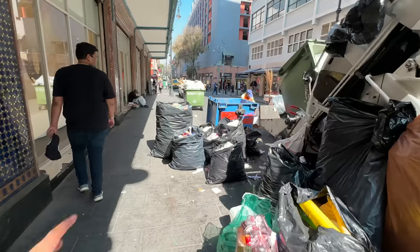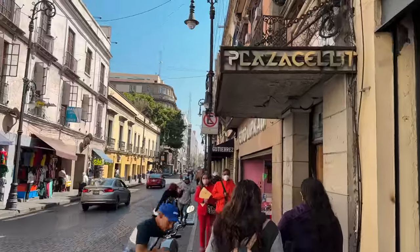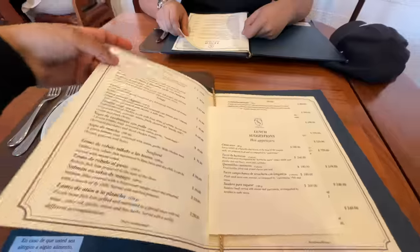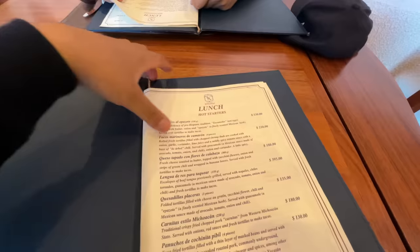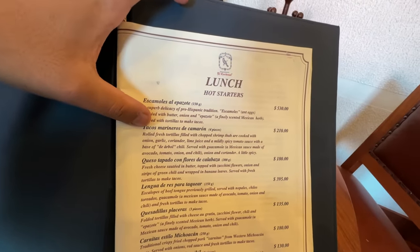You will get to see a mess in Mexico — every place is a mess. So right here is a traditional Mexican restaurant. There are many dishes here. I don't understand all the other dishes, but I am thinking about tacos.